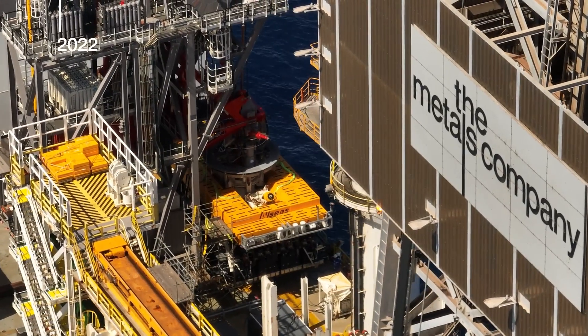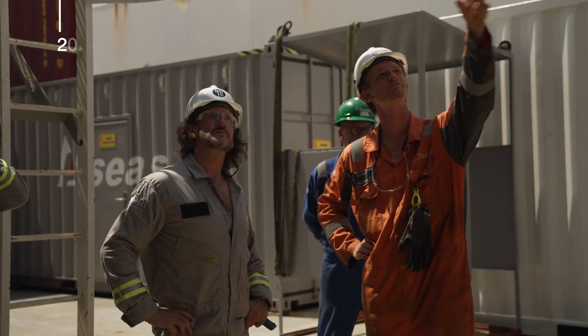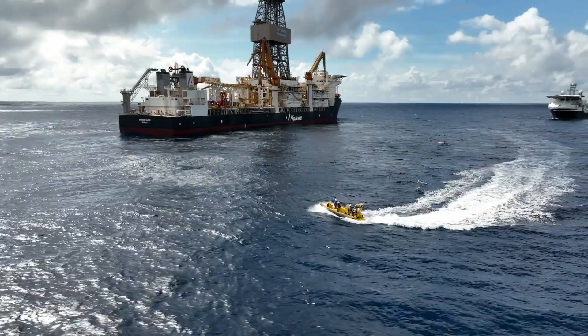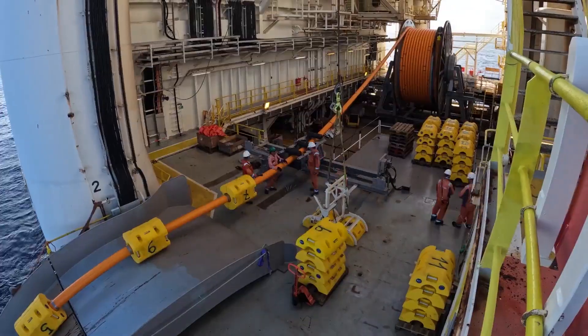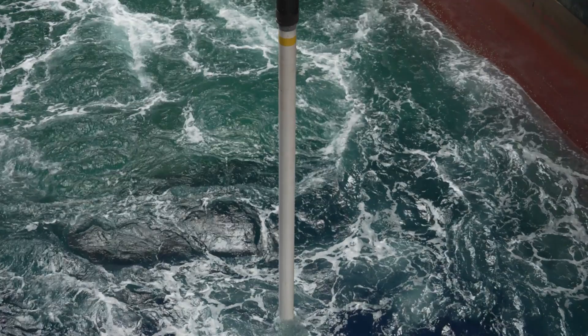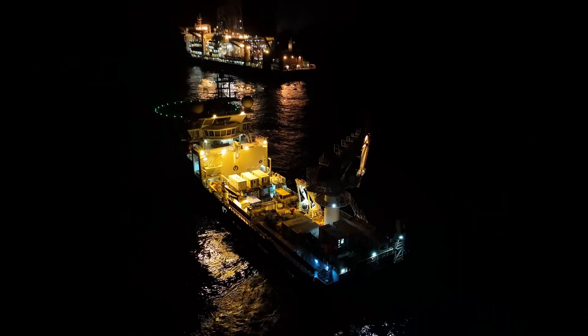The purpose of this campaign is to test the technical performance of a prototype nodule collector vehicle and to measure and investigate the immediate impacts of that vehicle in a controlled area of the seabed. We're working with high-tech machines, working on a complex problem at 4,200 meters depth. It's a serious technical and logistical challenge, trying to do something that very few, if anybody, has ever done before.